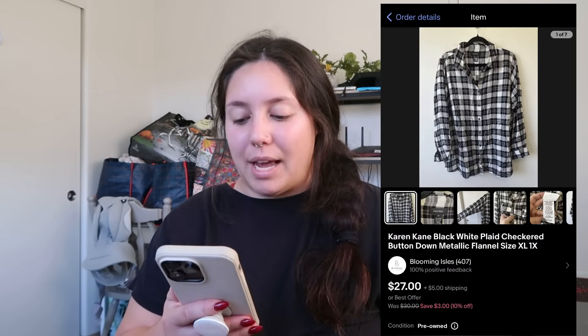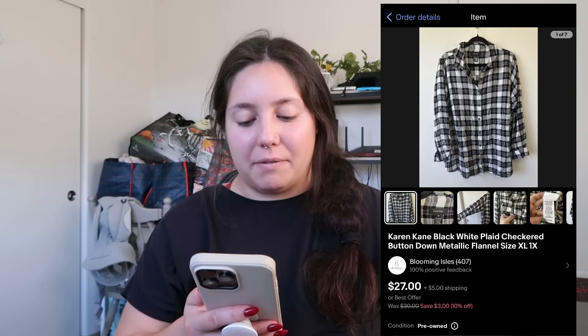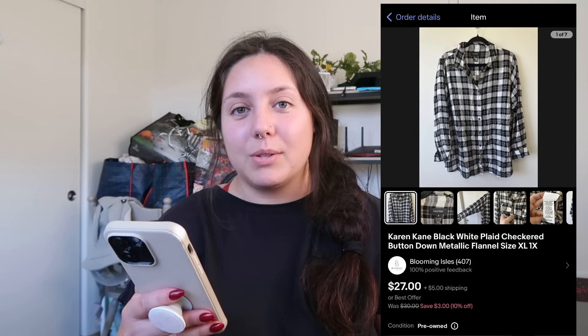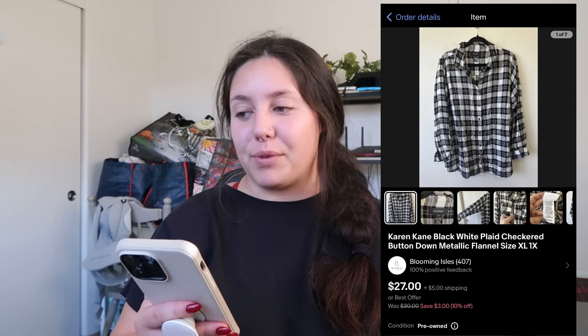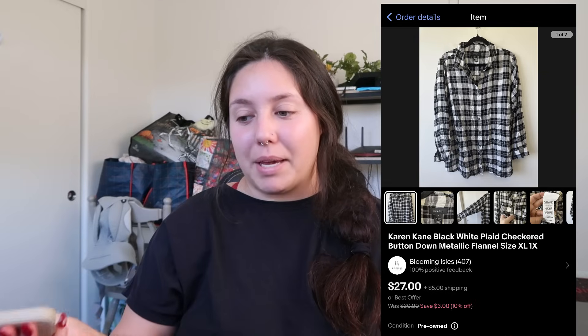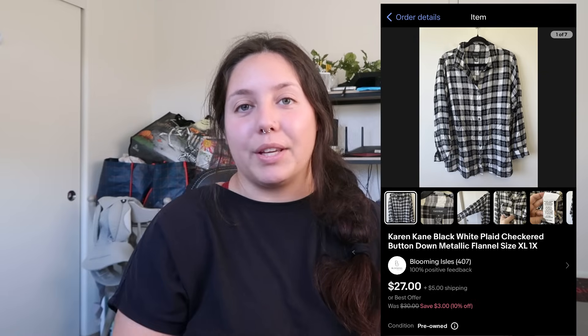Last item: a Karen Kane white plaid metallic button-down flannel, size 1X — the 1X was a factor in picking it up. I'd never sold this brand before but decided to try it. It sold for $27 very quickly and my profit was right around $21. I'm really excited about it — I would pick this up again, especially being a 1X. That was a really good sell.